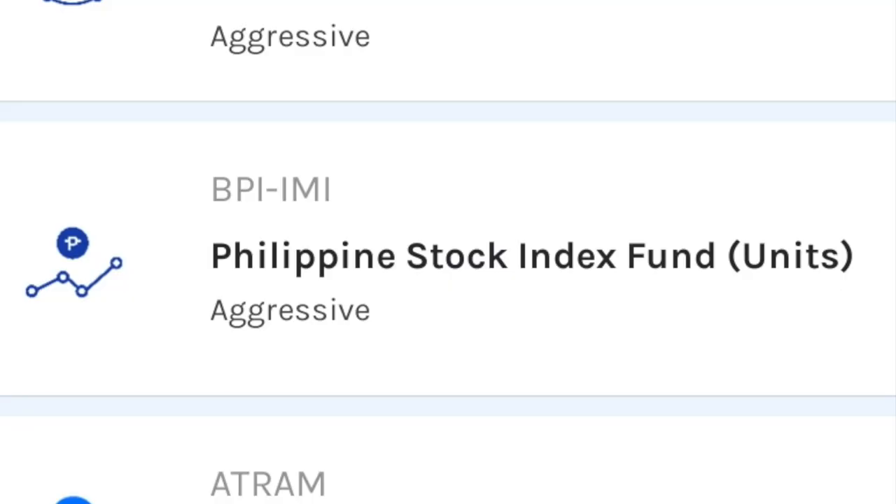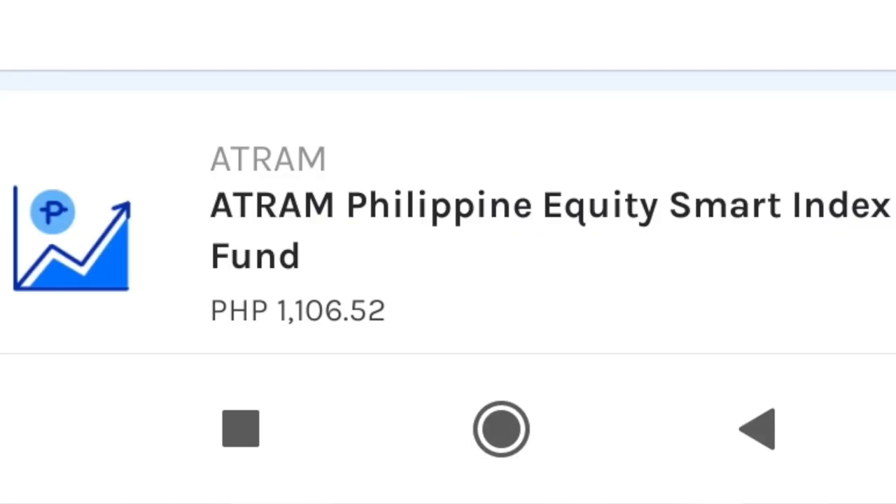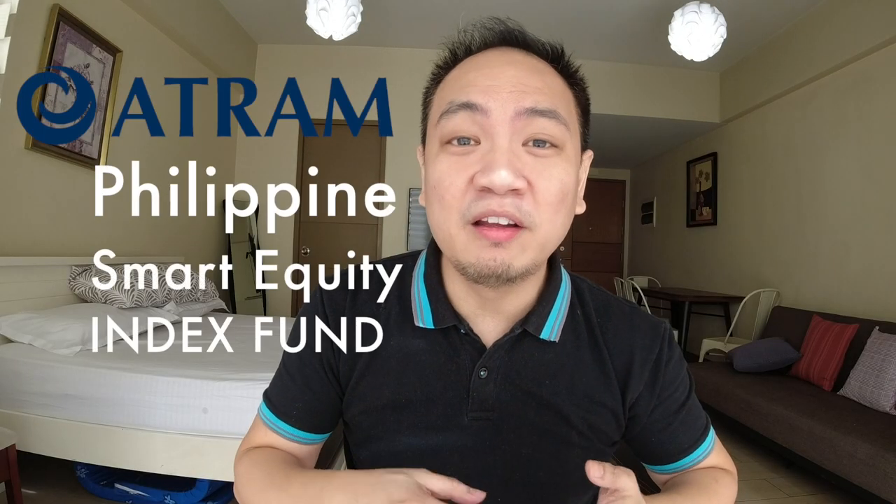For this video we're going to focus on the BPI IMI Philippines Top Index Fund, and more than just a rough summary, we're actually going to compare it to the ATRAM Philippine Smart Equity Index Fund — the existing local equity index fund already available in GCash. These two funds are quite similar in many ways and are competing with one another, so let's compare them.